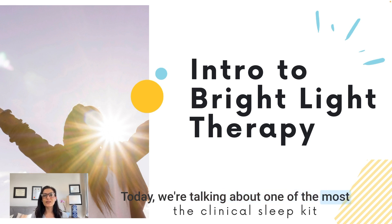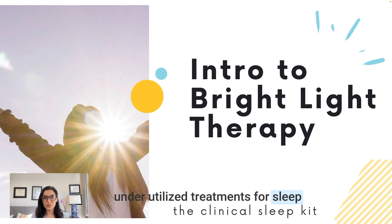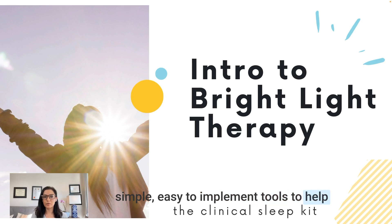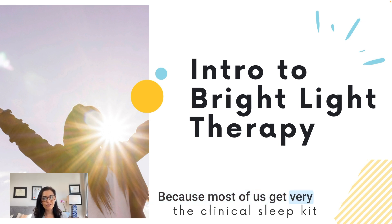Today we're talking about one of the most underutilized treatments for sleep disorders and mood, and that is bright light therapy. If you are a doctor or a therapist who is ready to up-level your sleep medicine knowledge, then go ahead and subscribe to this channel. This channel is all about really practical, simple, easy-to-implement tools to help your patients sleep better in your clinical practice, because most of us get very limited training in sleep medicine.